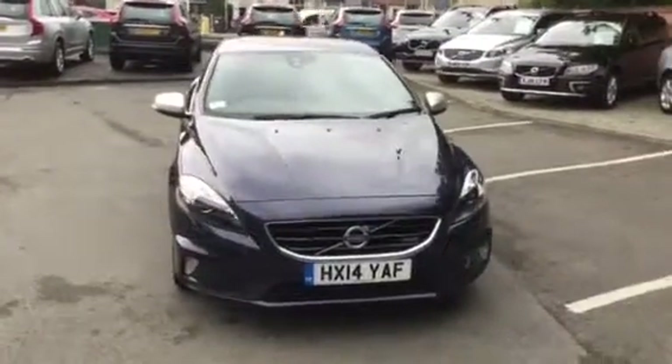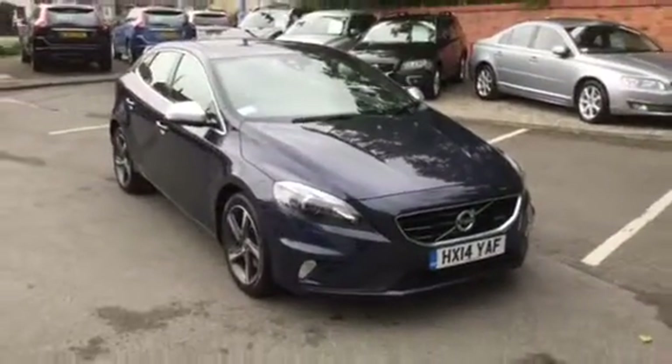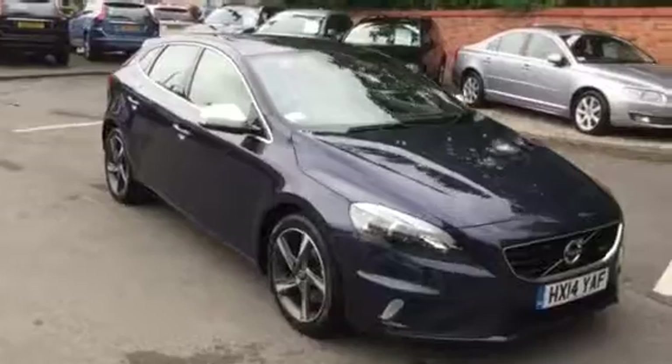Welcome to Rybrook Volvo here in Chester. Here we have a short video showing a Volvo V40 T4 R-Design with NAV, registration HX14 Y8F.